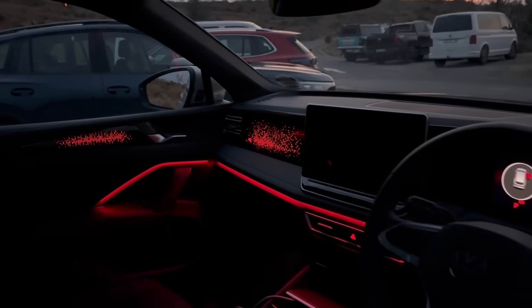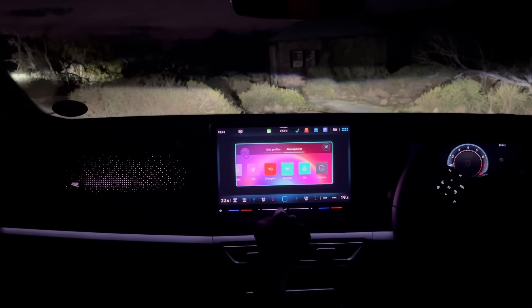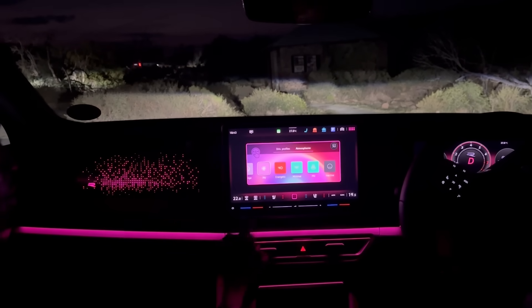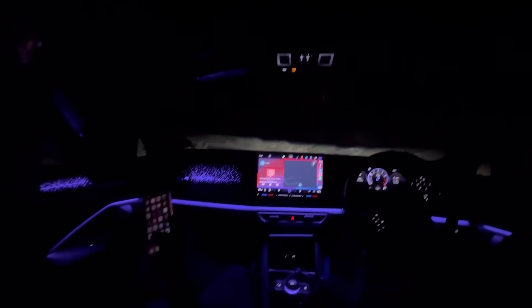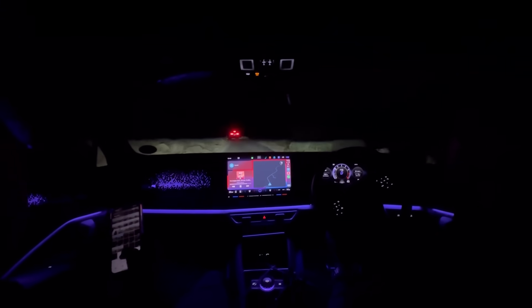The entry-level and Life models get about 10 ambient lighting colors, but the R-Line gets around 30 different colors to choose from. The R-Line's ambient lighting also adds dots on the dash — not sure about those, let me know in the comments. Kids are going to love this ambient lighting, and I think it'll also be very popular with the baddies.